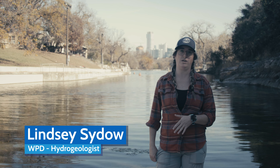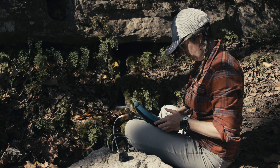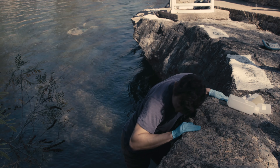I'm Lindsay Siddow. I'm a hydrogeologist with the Aquifer Science and Conservation Group in the Watershed Protection Department, and we're here at Barton Springs today where we have been doing our quarterly groundwater and spring sampling.